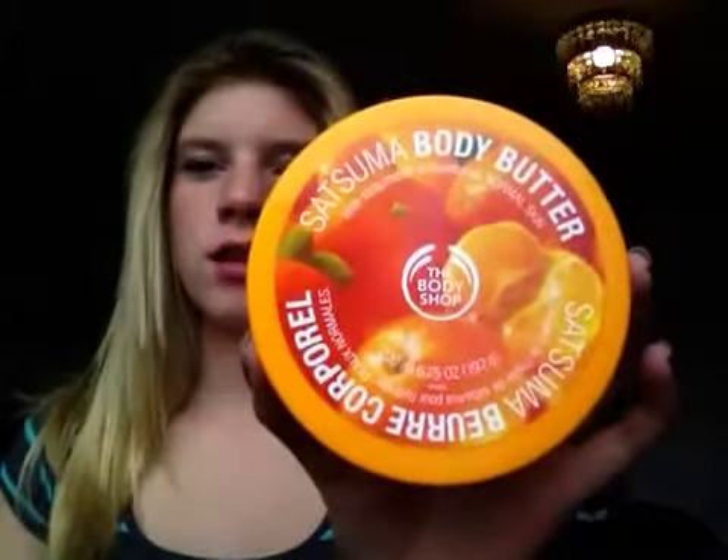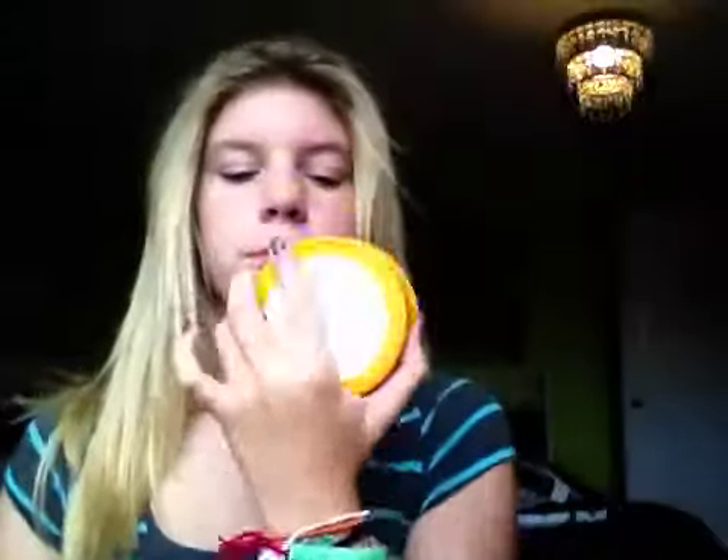Then I come in and straighten my hair, curl it, or whatever. I put this on my legs — it's almost gone — it smells like oranges. It's my body butter and I put it all over. My friends are like, 'Oh my god, it smells like oranges,' and I'm like, 'Oh yeah, that's me.' It's really smooth, it smells amazing.